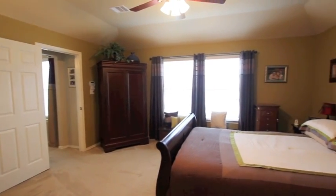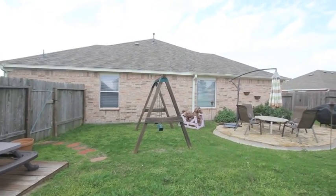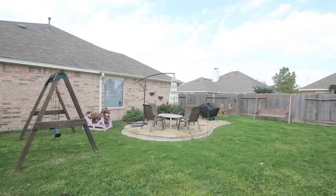If you need more information about this property, call 832-661-4253 or check out yourhomefromabove.com. Let's take your 2012 real estate needs and soar to new heights.